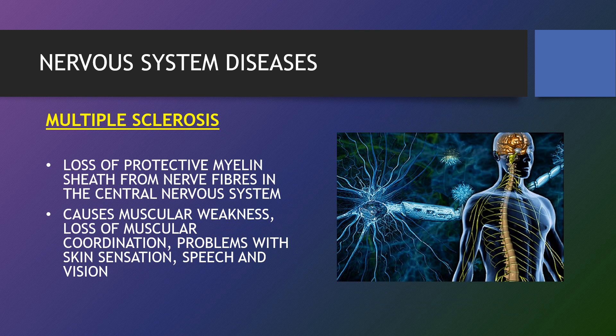Multiple sclerosis is a progressive immune disorder, meaning the system designed to keep your body healthy mistakenly attacks parts of your body that are vital to everyday function. The protective covering of the nerve cells is damaged, which leads to diminished function in the brain and spinal cord. Loss of the myelin sheath from nerve fibres in the central nervous system causes muscular weakness, loss of muscular coordination, problems with skin sensation, speech and vision.